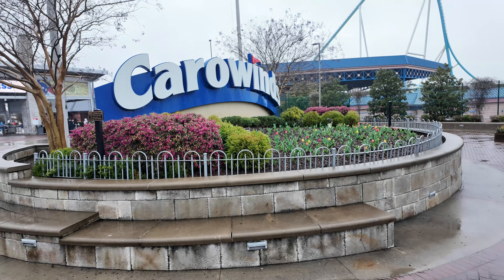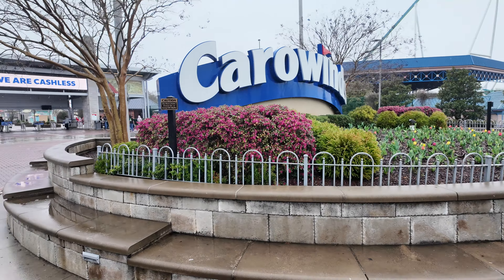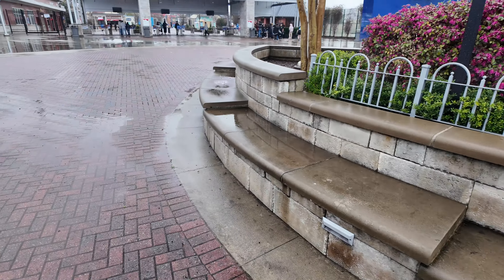A little bit of a rainy day here this morning at Carowinds. It's Andrew, Park Rovers, and we are back at Carowinds for 2024 opening day. Let's check it out.